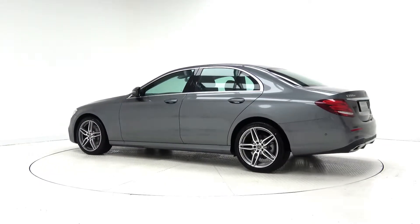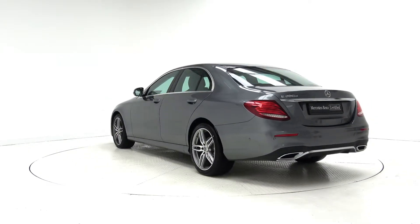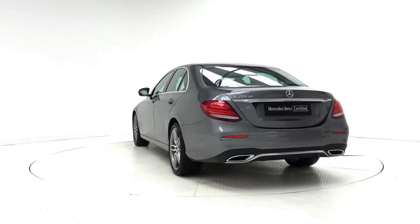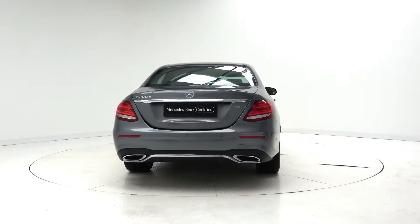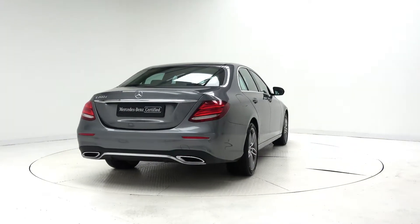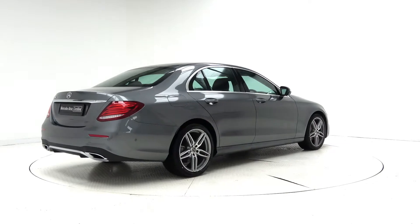The interior features black leather with black ash wood trim, electrically adjustable heated front seats, reversing camera with parking assist, active brake assist, a multifunction leather steering wheel, ambient interior lighting, Bluetooth connectivity, keyless ignition and cruise control.